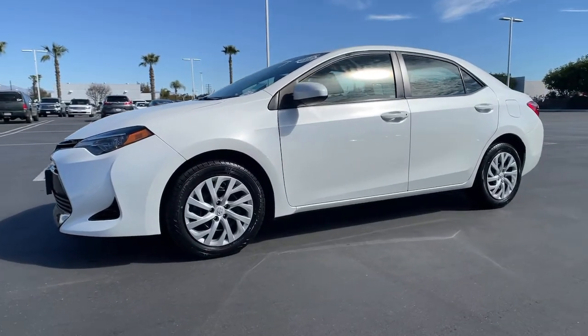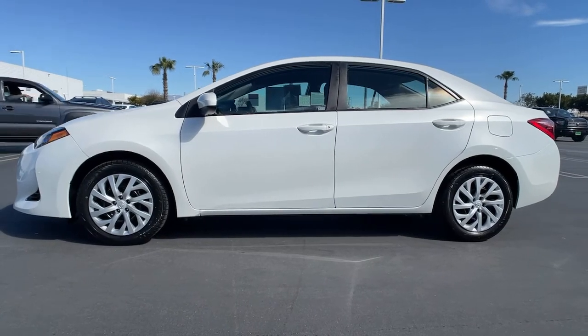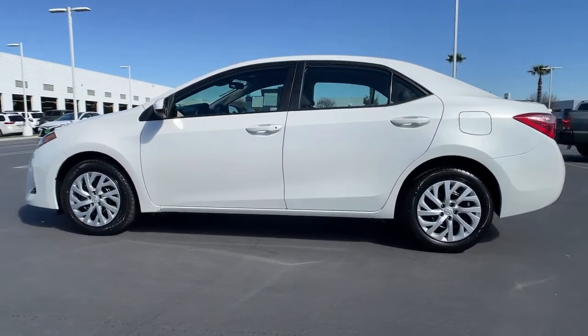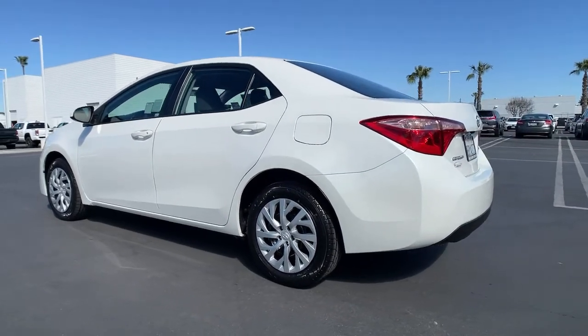Get acquainted with the 2018 Toyota Corolla. This vehicle is an outstanding buy with fewer than 35,000 miles on the odometer. Answer the call to drive boldly into the future.